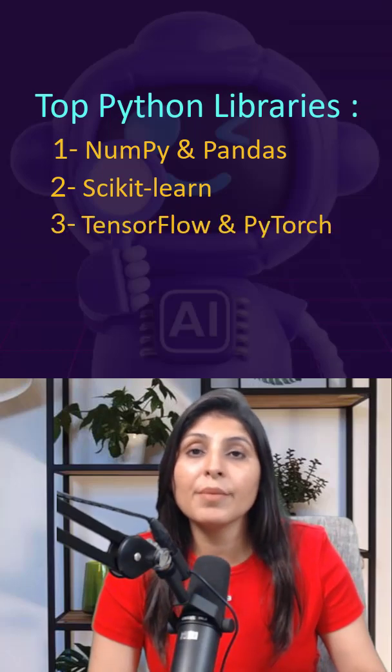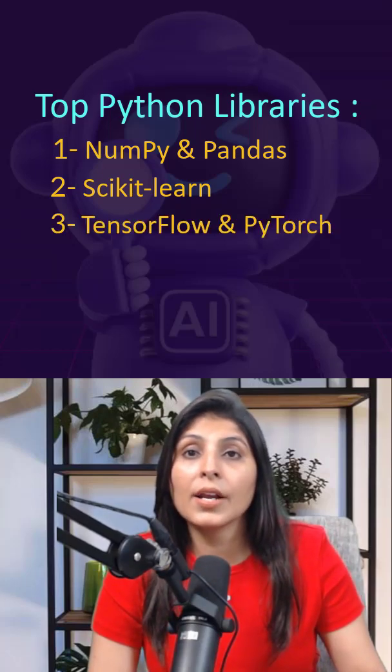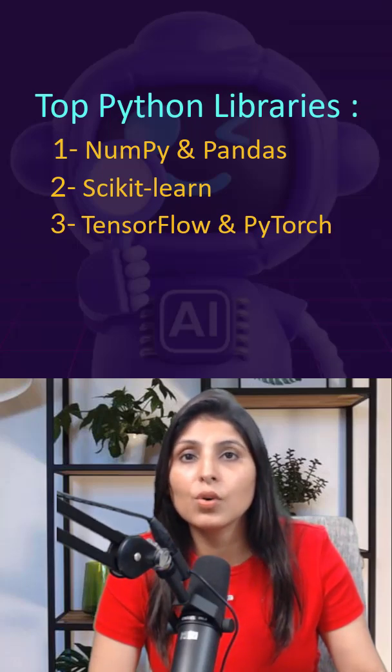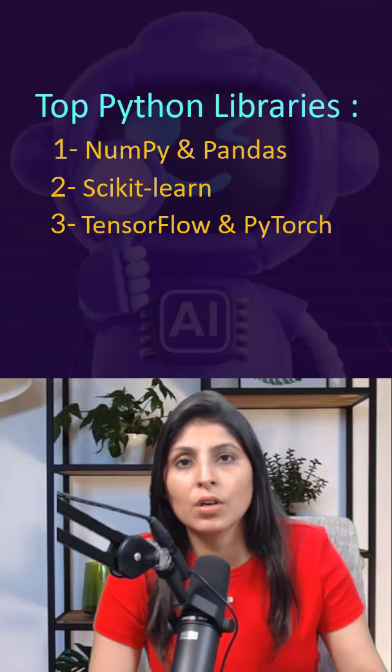Number three: TensorFlow and PyTorch. These are industry-standard frameworks for training AI models. You can use them to train neural networks, LLMs, and computer vision models.